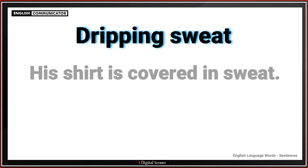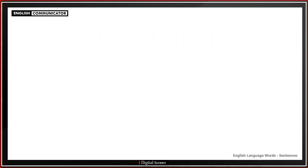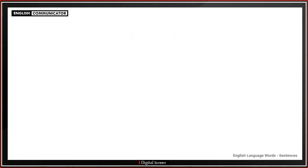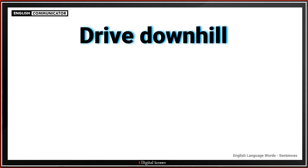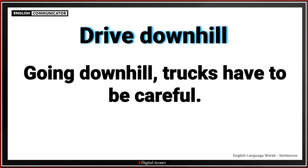Dripping sweat. His shirt is covered in sweat. Dripping water. The faucet is dripping. Drive downhill. Going downhill, trucks have to be careful.